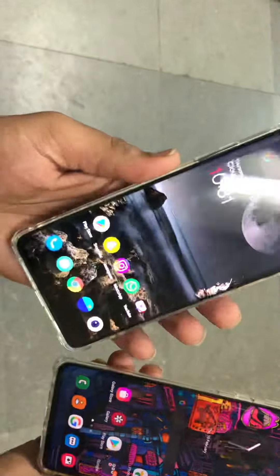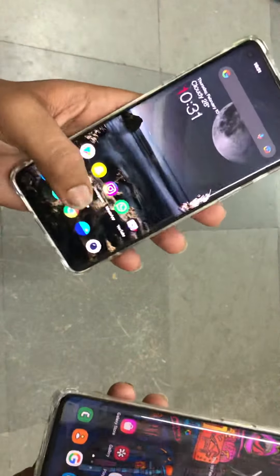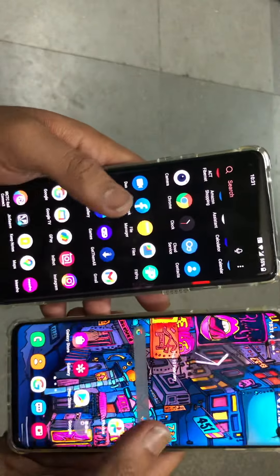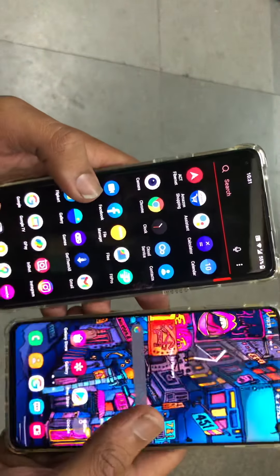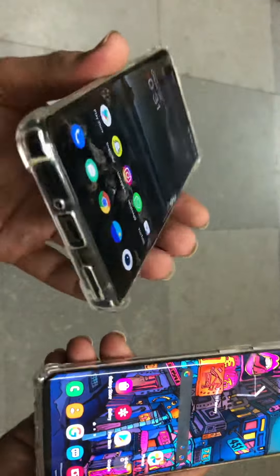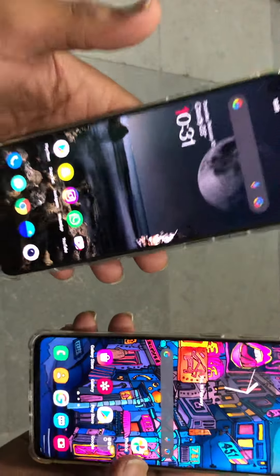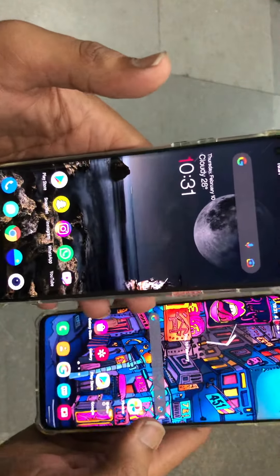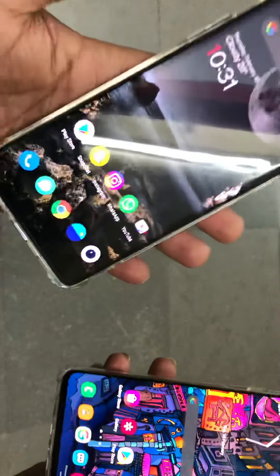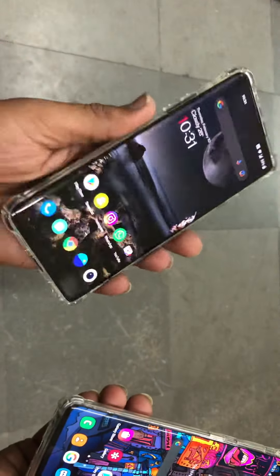If performance, a big display, and content watching matter more to you, then something better than the Samsung Galaxy S10 in those areas is the OnePlus 8. So you can get the OnePlus 8. But my personal suggestion — if you ask me — would be to go for the S10. My final answer is that OnePlus 8 is also a good phone overall.